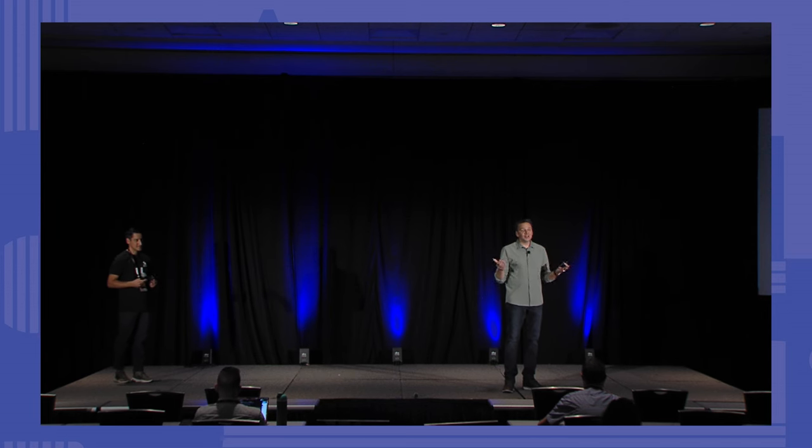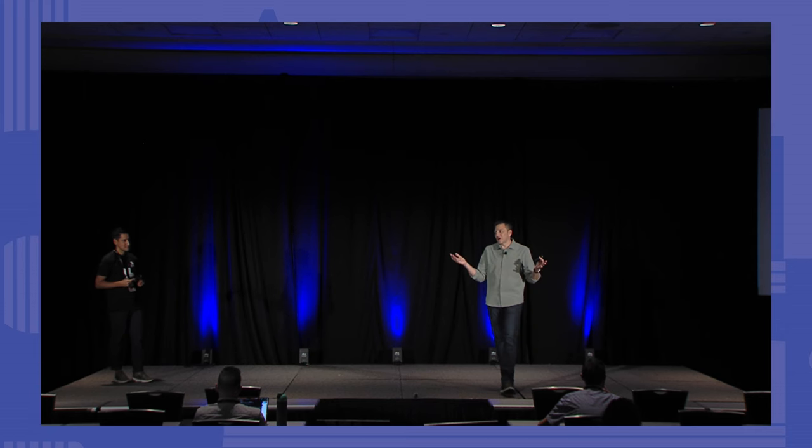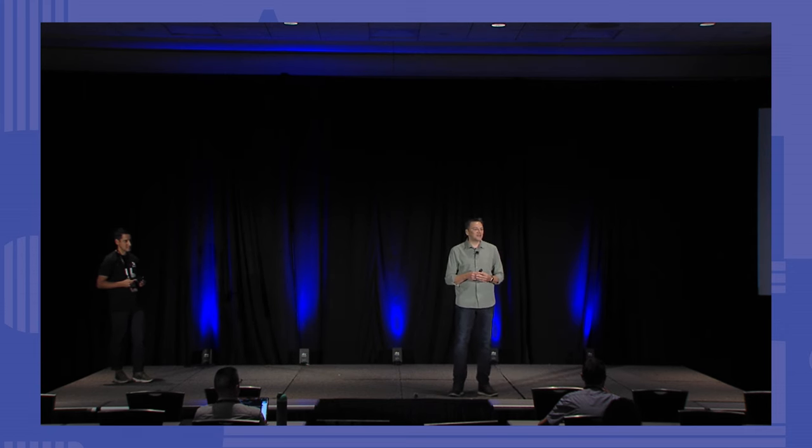Thank you all for your time this morning. I'd love to have you stop by the booth if you get a chance to talk more about Carousel. If a question comes up, feel free to reach out to me or the team, and I hope the rest of your JNUC is awesome.